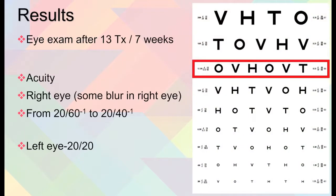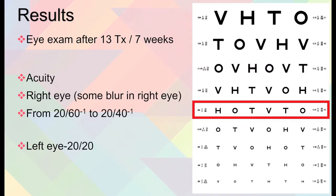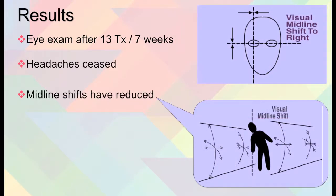After the 13 treatments over the 7 weeks, in terms of acuity, the right eye still had some blur but went from 20/60 minus the letter to 20/40 minus the letter, as you can see on the chart on the right. Her left eye was at 20/20. The headaches had ceased and midline shifts had also reduced, as you can see through the diagram in the upper right.